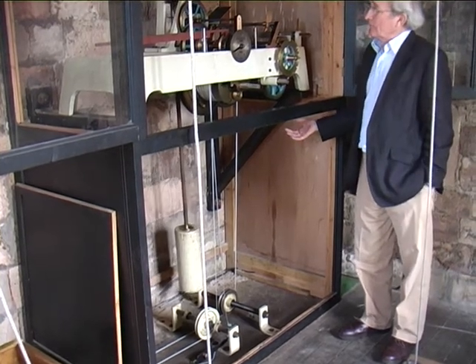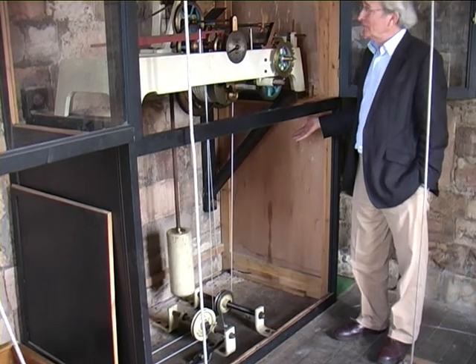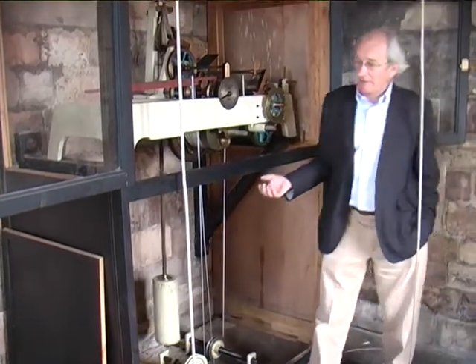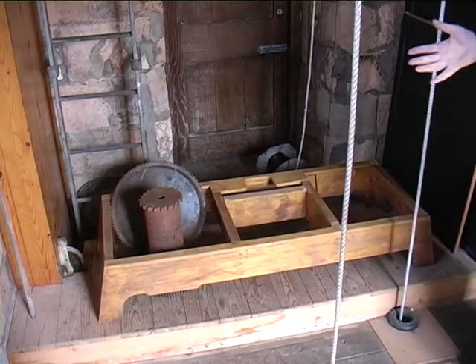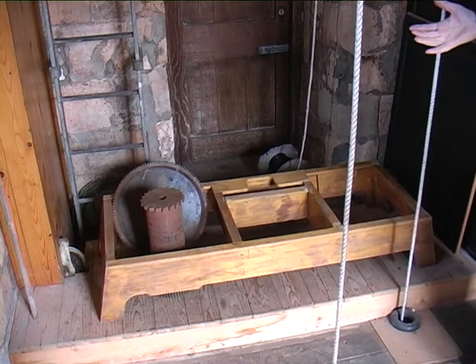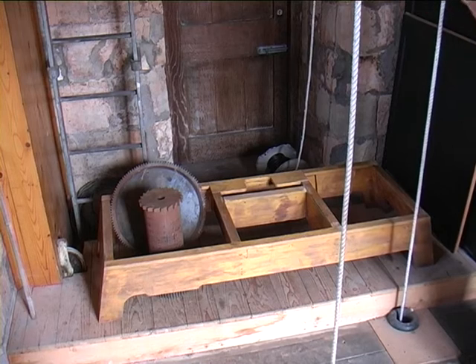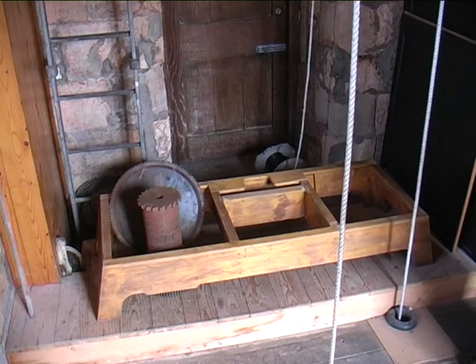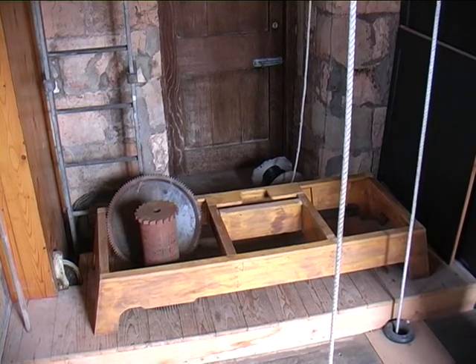Being built only in 1966, which is recent for a mechanical clock, we're fortunate in still having the pattern for the bed frame. This is the wooden pattern from which the casting for the bed frame was made. It's only been used the once to make this clock, and we're fortunate in still having it intact to now display alongside the clock.